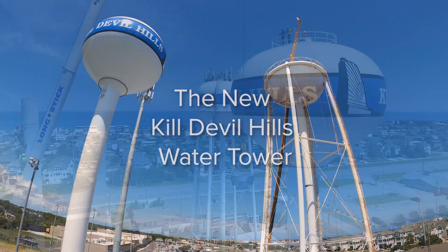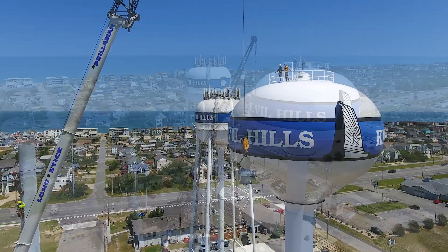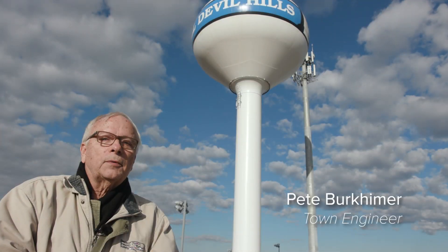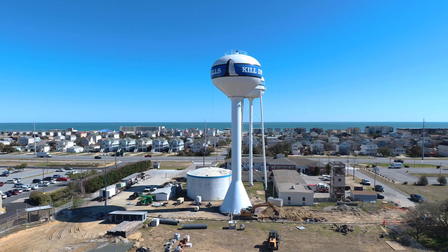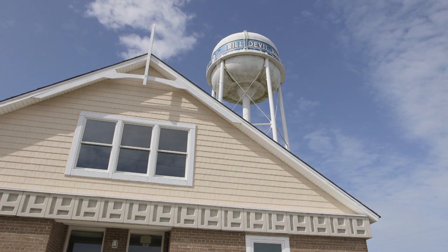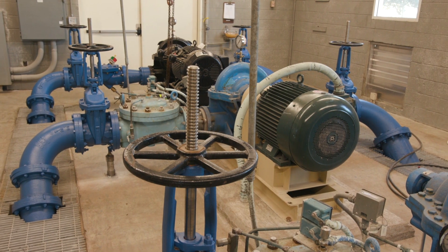Hi, I'm Pete Burkheimer with American Engineering. We serve as the town engineer for Kill Devil Hills and I'm here to give you a closeout on our long-running project to install a new 400,000 gallon water storage tank at the old town hall site — now known as the fire station site — which is one of Kill Devil Hills' two places where we buy water from Dare County, store it, and pump it out to serve the citizens.